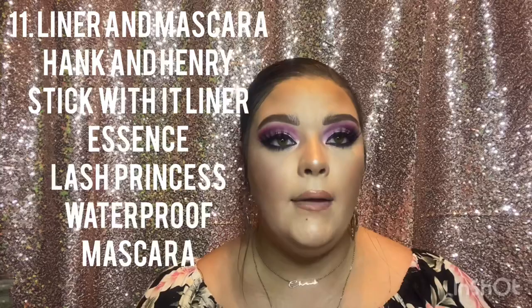For eyeliner and mascara — if it ain't broke, don't fix it. For liner I use the Hank & Henry Stick With It Liner in the shade Blickety Black. It's matte, it's beautiful, and it lasts forever — the packaging says good for six months but it lasts even longer. I haven't found one I like more.